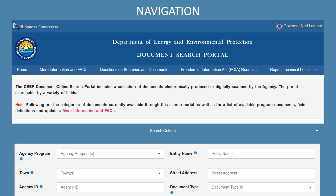Here is the front page of the search portal. As you can see, there are a series of links across the top. First, if at any time you need to return to the home screen or start over, you can click on Home. For information about what documents are available and other frequently asked questions, click on More Information and FAQs.